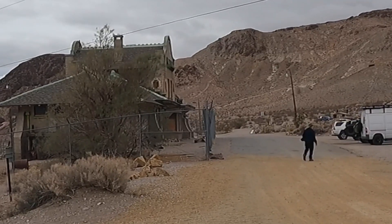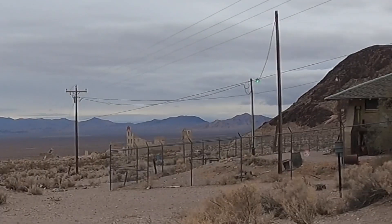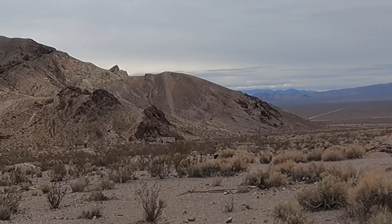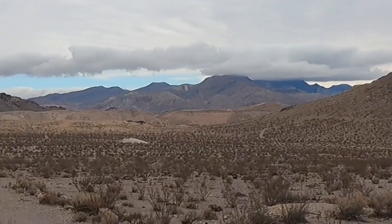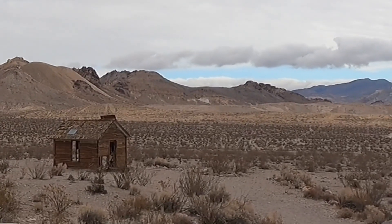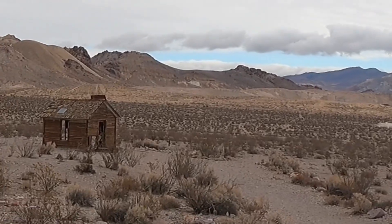Looking here from the train depot, looking south across town — there's another little building way down there, we'll go check that out. And a little building right there; I don't see a plaque that tells us what that one is. We'll go look at it real quick anyway.